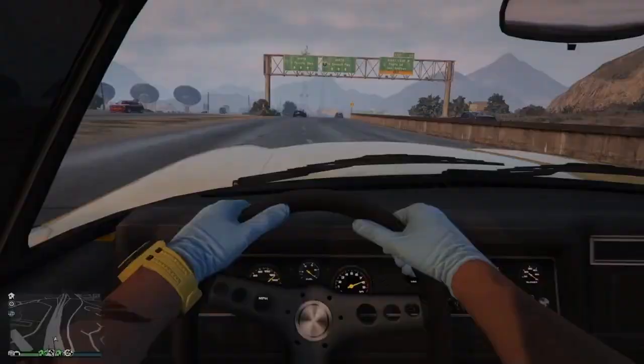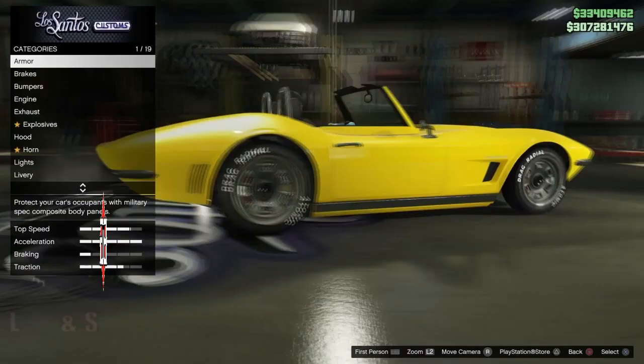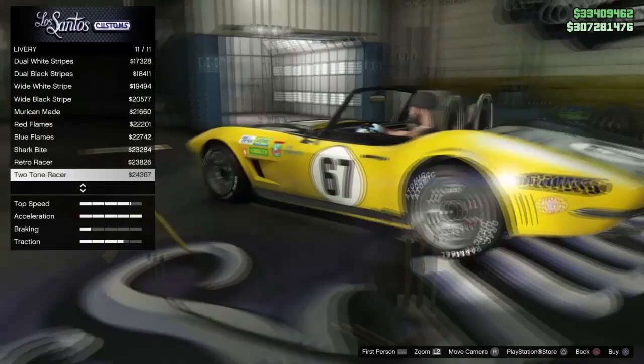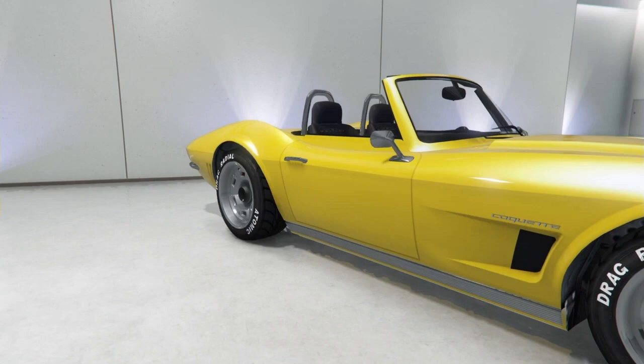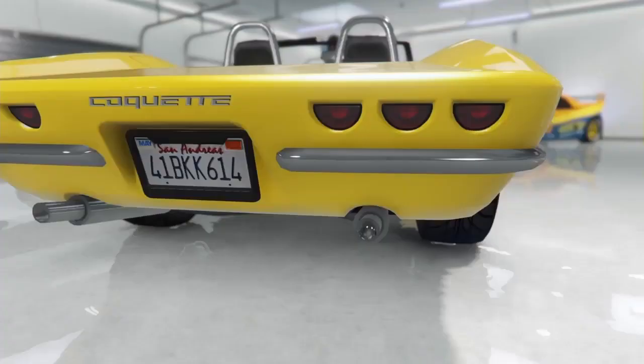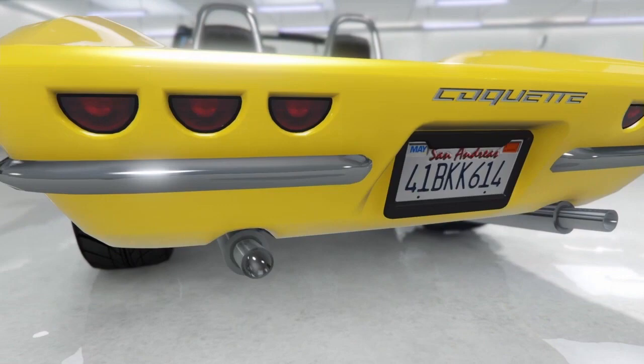Number 3 on the list is the Coquette Classic, coming in $30,000 cheaper than the Blackfin at $665,000. You've got to get your hands on this car. Modeled after the Corvette Stingray, production from '62 to '67. You're going to love it. We pretty much keep everything stock on it besides making the exhaust aluminum or chrome.